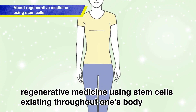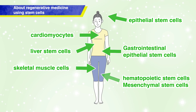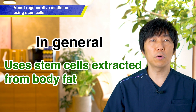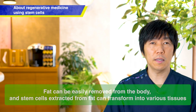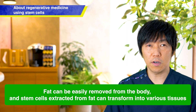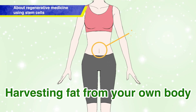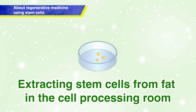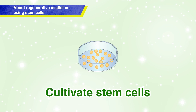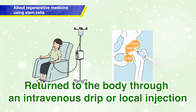Stem cells exist throughout the body, including in the brain, organs such as the heart and liver, muscles, and fat. Generally, stem cells exist within your own body. We will use stem cells from fat, as they can be easily extracted. Stem cells are attracting a lot of attention because they can transform into various types of tissues.